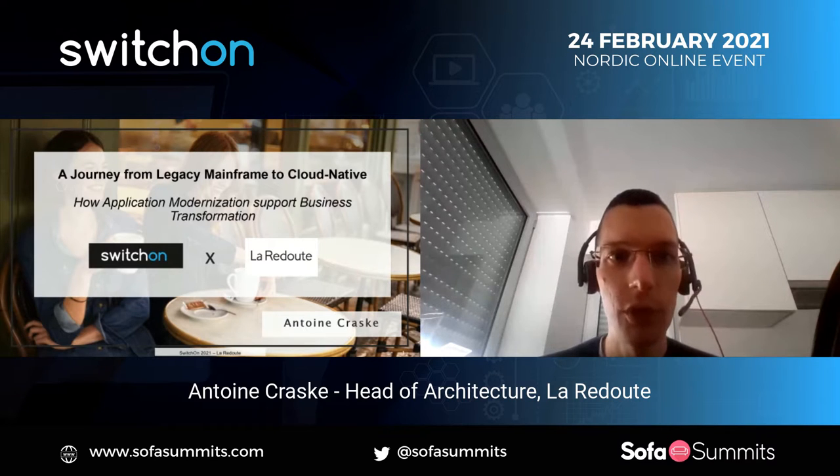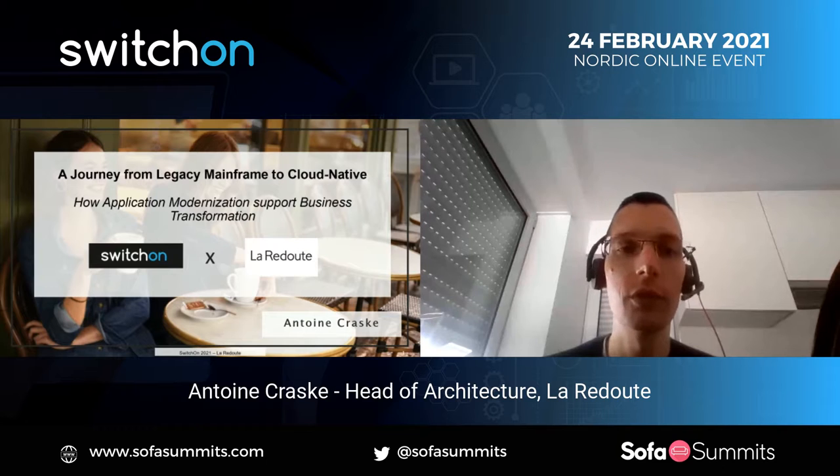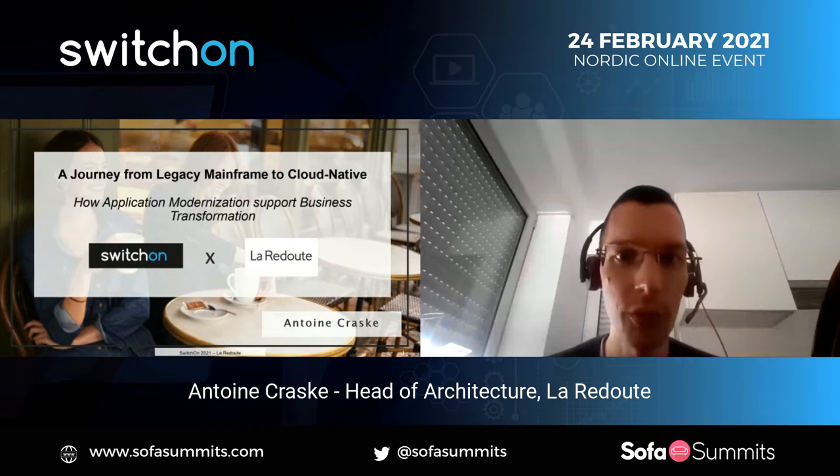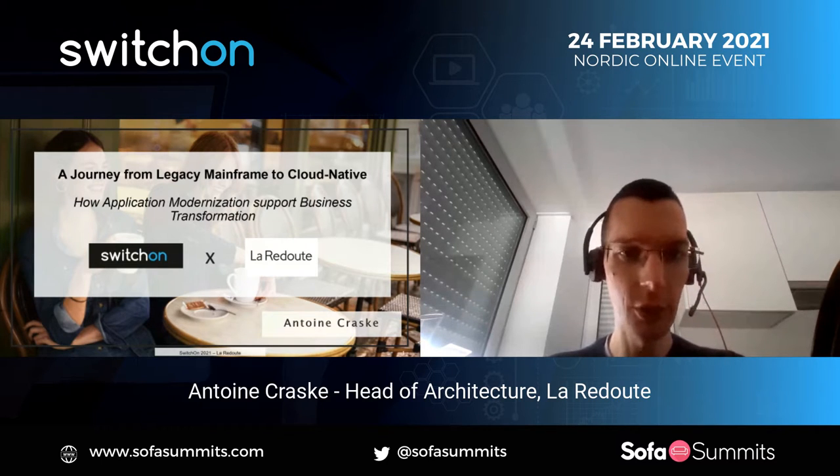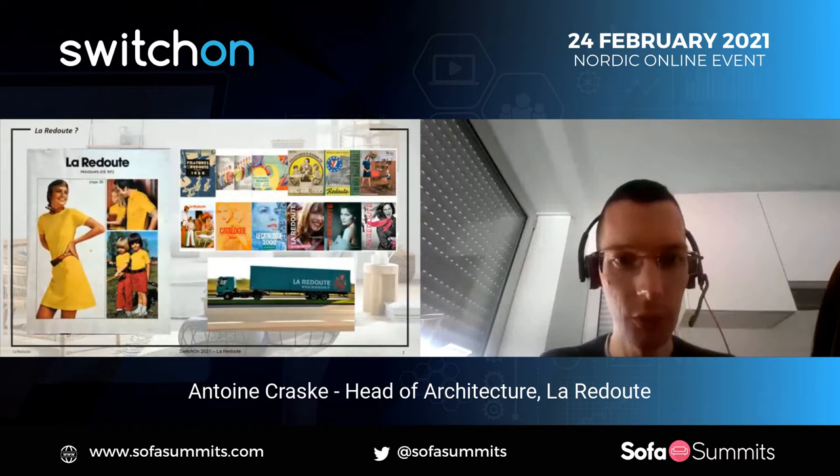The question we'll try to focus and answer through the story will be to answer how the application organization we have implemented enabled to support our business transformation. Before going into the detail, I will give a brief overview of La Redoute and contextualize the story I want to share today.